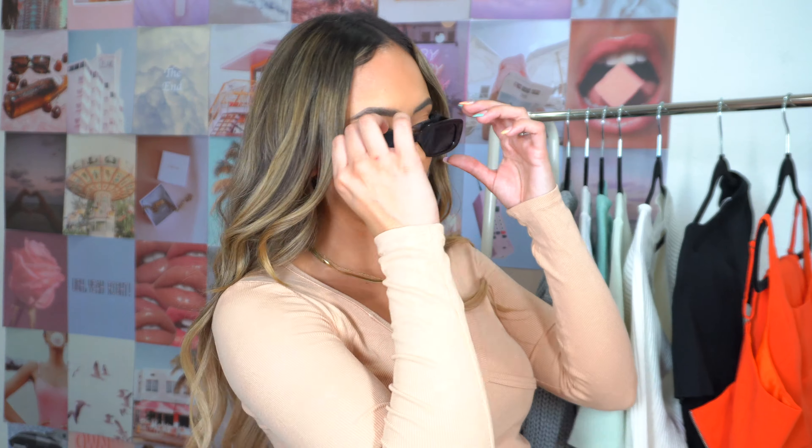Last but not least, I got some sunnies that I forgot to wear while trying things on — I was so focused on the clothes. I've been on the hunt for all-black vintage 90s-style sunglasses, and I really like the frame of these. They're nice and thick, don't move around, and I feel like I can wear them with literally any outfit. I love the vibe and how black they are.